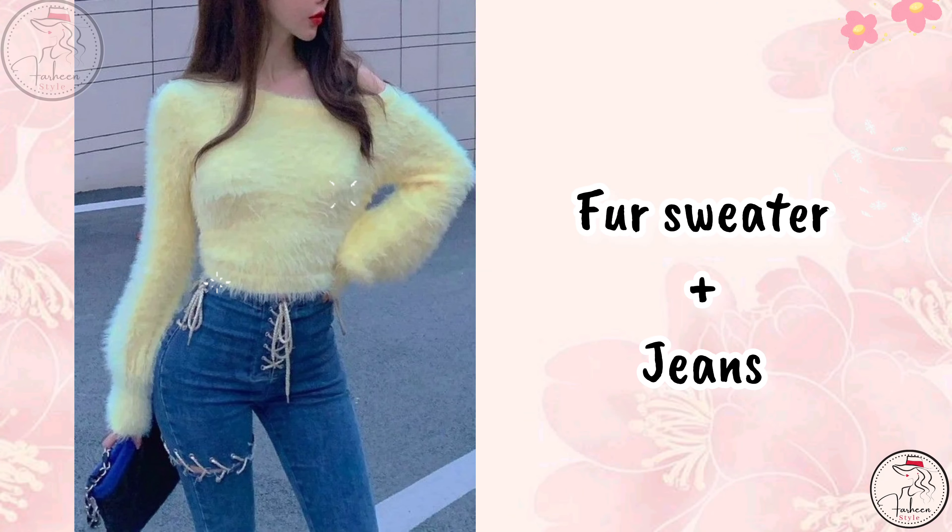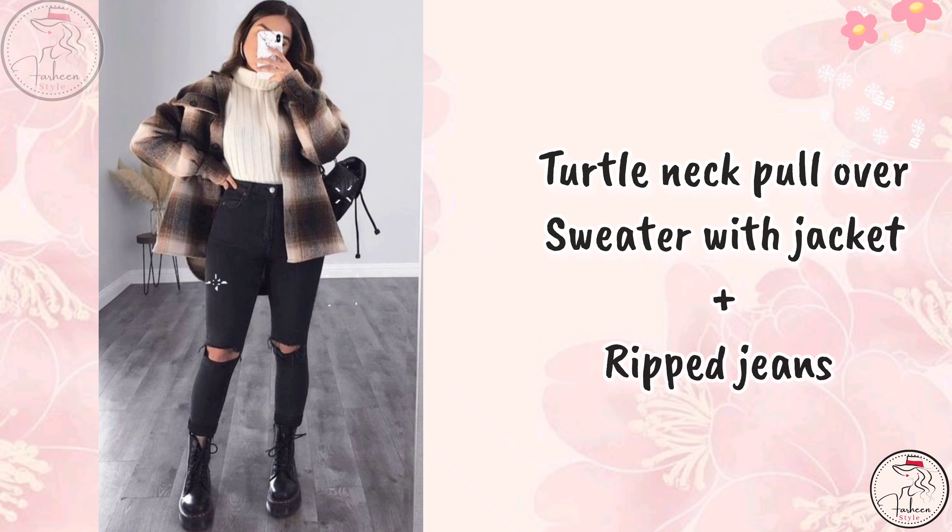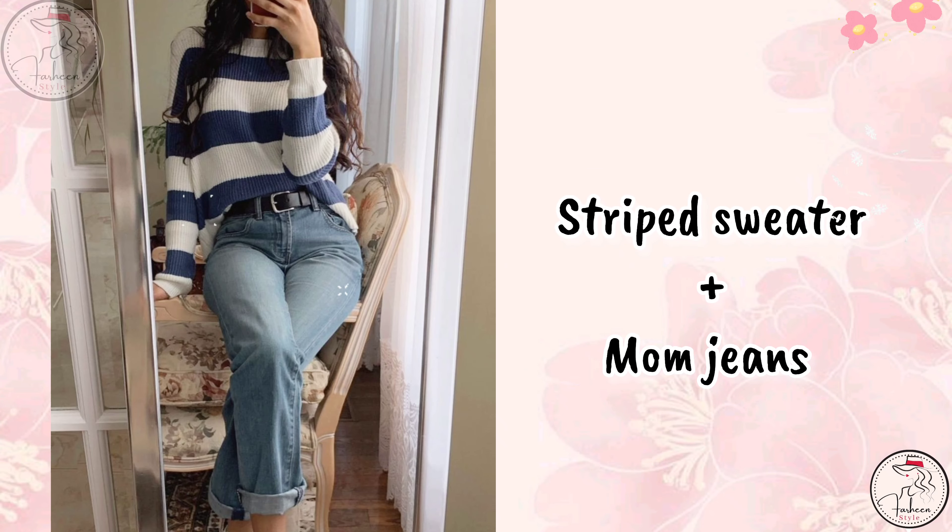The first outfit is a fur sweater with jeans. Next outfit is a turtleneck pullover sweater with jacket and rib jeans. Next is a striped sweater with mom jeans.